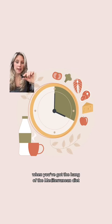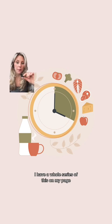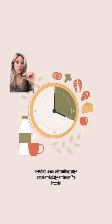Once you've got the hang of the Mediterranean diet and these other nutrition strategies, try intermittent fasting — I have a whole series on this on my page. Strategically being in a fasted state allows your body to utilize excess fat for energy, which can significantly and quickly lower insulin levels.